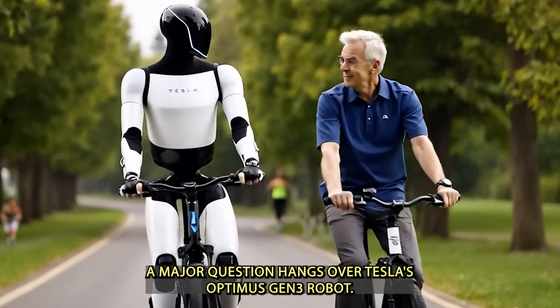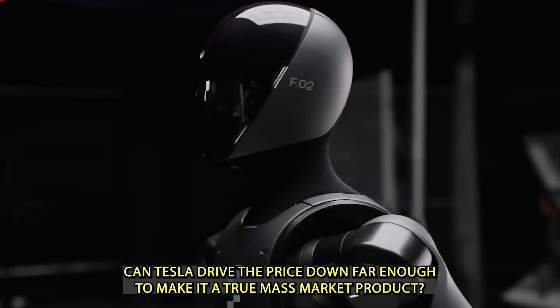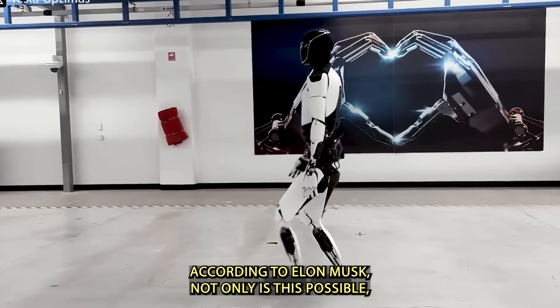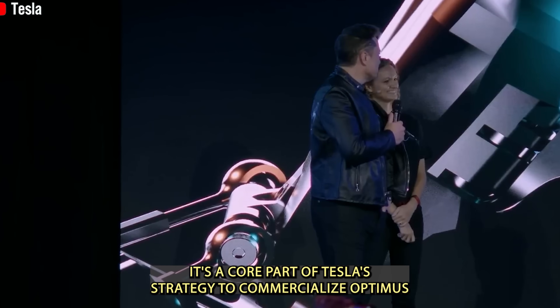A major question hangs over Tesla's Optimus Gen 3 robot: can Tesla drive the price down far enough to make it a true mass-market product? According to Elon Musk, not only is this possible, it's a core part of Tesla's strategy to commercialize Optimus.